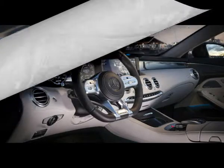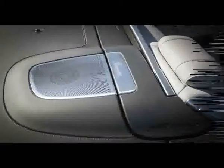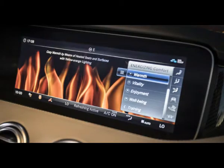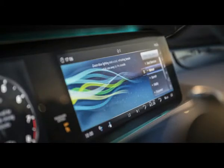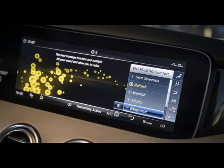There are AMG S63 and S65 models in states of tune exactly the same as those on the four-door models, their twin-turbocharged V8 and V12 engines making an enhanced 603 horsepower and 664 pound-feet of torque, and 621 HP / 738 lb-ft, respectively. And there is a regular S5.